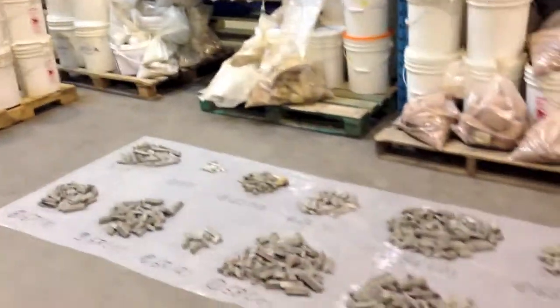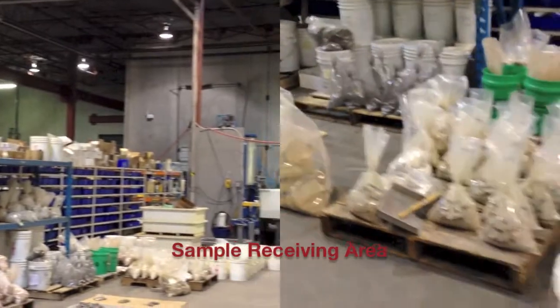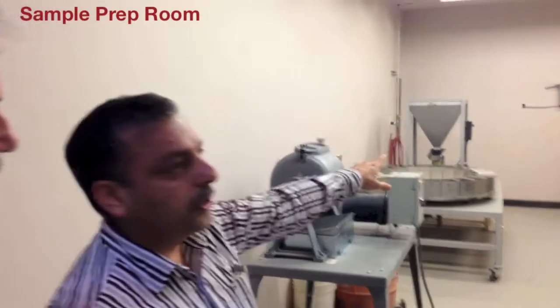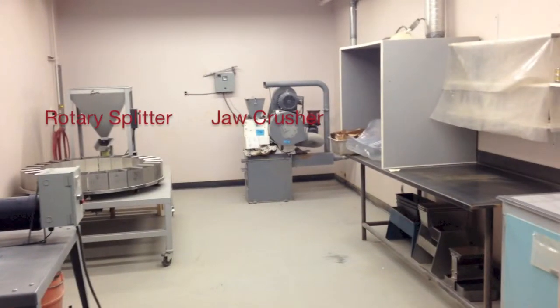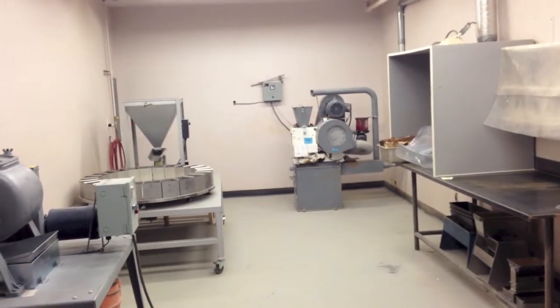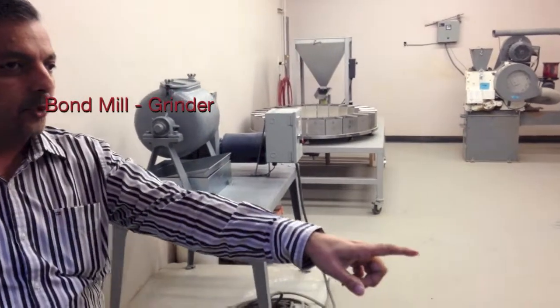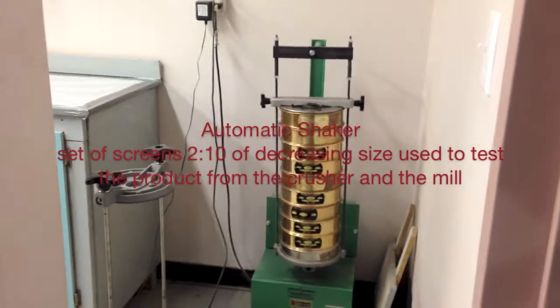Our tour starts in the sample receiving area, where the samples come in and are checked against work orders. In the sample preparation room, samples are prepared for various simulated test processes. They are crushed in the small jaw crusher, which would be the first or primary crusher at many operations. A rotary sample splitter and a small bond mill for test grinding are used in the prep room, and a set of screens of decreasing size are used to screen samples for processing.